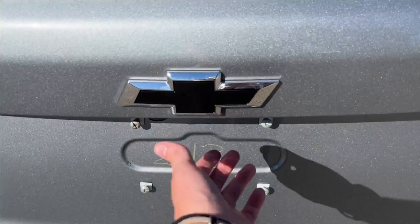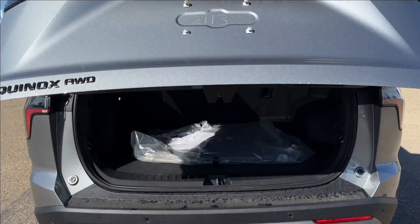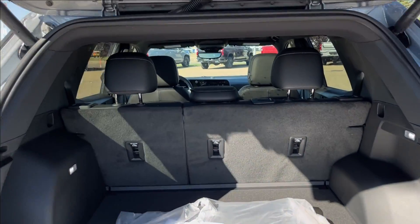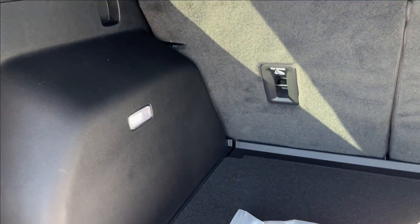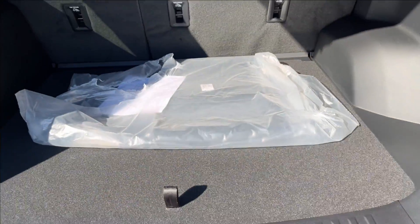Looks very much different. We're going to have the power trunk here with the 60/40 rear folding seats, LED lamps in the back with a 12-volt DC port, and extra wheel well storage down below. It's a very spacious rear.